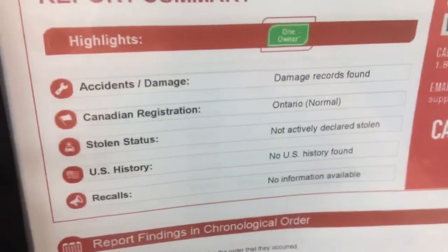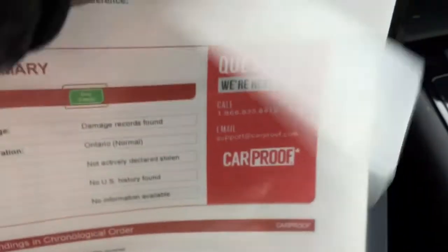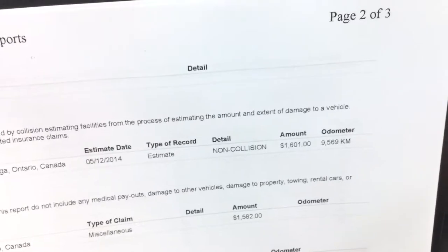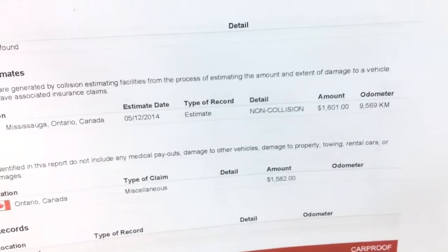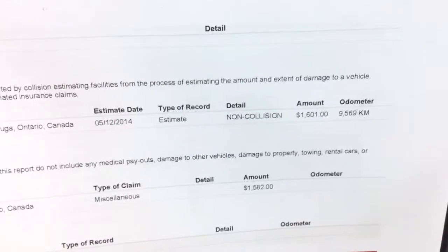On the Carproof you can see there are damage records. It was registered in Ontario, never declared stolen, no US history, and no recalls. The damage records show a non-collision claim - estimated at $1,000, with $1,582 actually repaired - so the repair came in under the estimate. This occurred at 9,569 kilometers.